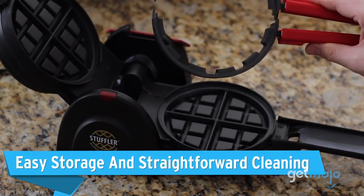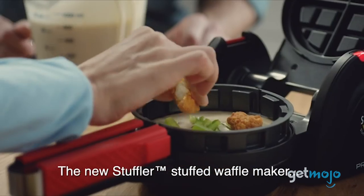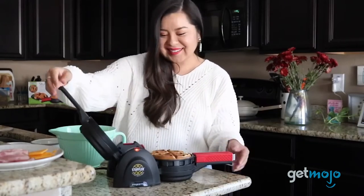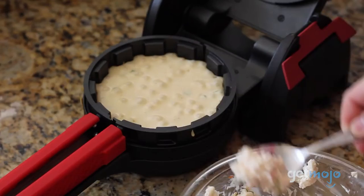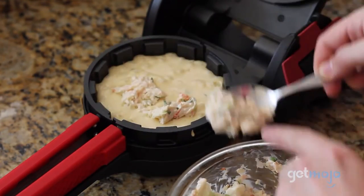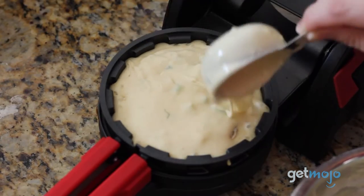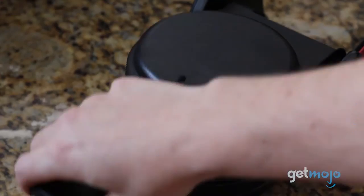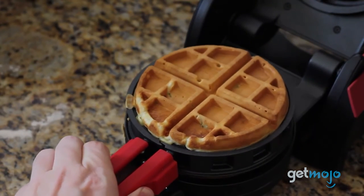Easy storage and straightforward cleaning. Like we previously mentioned, this waffle maker is extremely user-friendly, and that extends to its storage capabilities and cleaning. Any cords can be stored in the waffle maker's base, plus it locks into a vertical position when you need to put it away, making for extremely compact storage. As for cleaning, this waffle maker and its parts are not dishwasher-safe, but luckily there are straightforward cleaning instructions in the manual that'll walk you through maintaining your Stuffler properly.